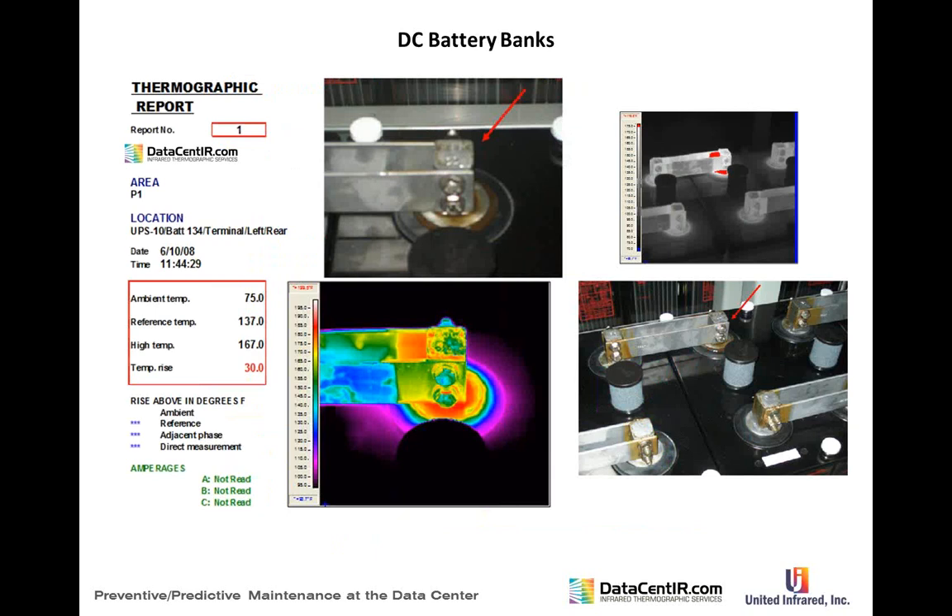DC battery banks are tricky during a load test. Before the survey, you must predetermine the shutdown temperature threshold, because the test occurs in a 12-minute interval with 200 batteries to check. If you stop the test, you cannot resume for three to four days — the batteries must be fully float-charged again. You're looking at terminal connections and at the batteries themselves.